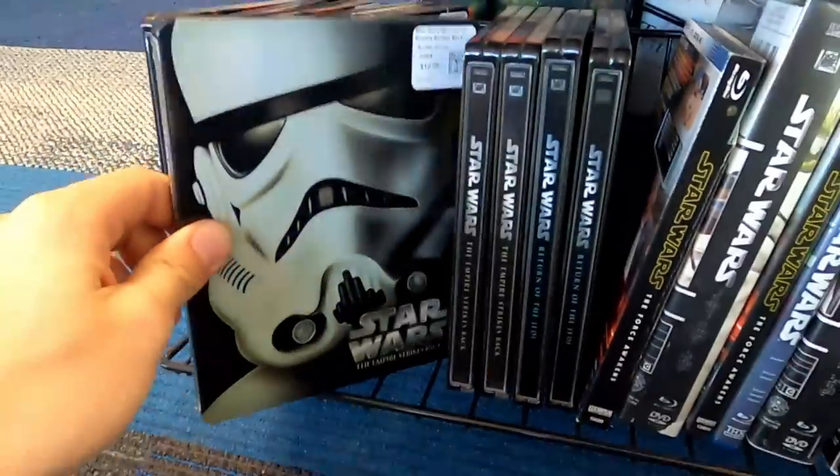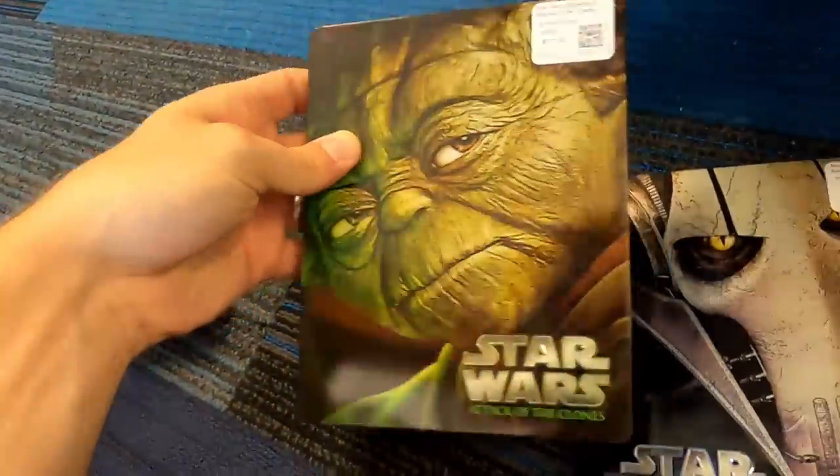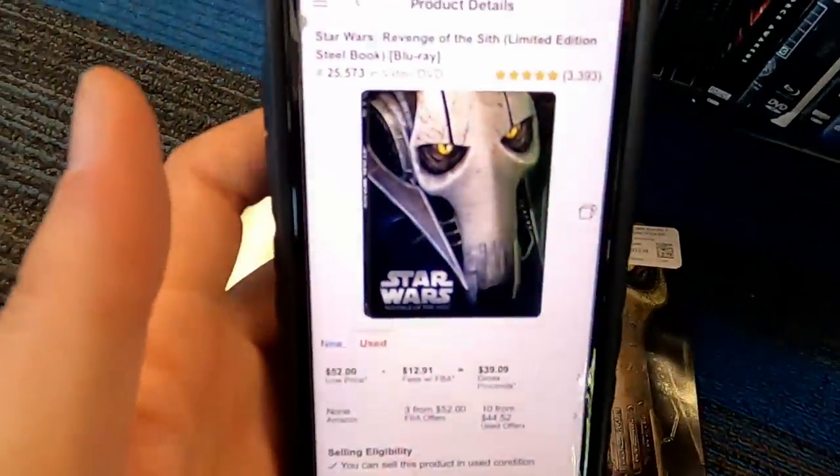Drop-off number two just happened, and while we wait for that to get processed, this location is right next to a Greyclips so I got a trim. A couple of days ago I already scanned every game in this section, so I'm focusing my efforts on the DVD and Blu-ray section. Check this out — these are Steelbook Edition Star Wars movies. I found two for $12.99 a piece, and they're each going for over $30 after fees on Amazon. Plus DVDs and Blu-rays are buy two get one free, so these are going to be a really solid deal.